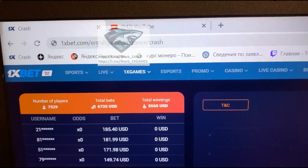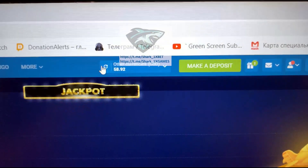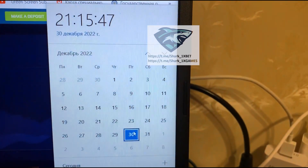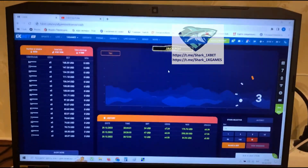You see the 1xbet official website — you see 1xbet crash. It works really perfectly, I like it, all this is real, don't worry. Look, actual fresh date and fresh time: today, 13 December, guys. Look, I want to show you how I make money easily and fast.